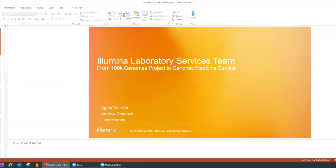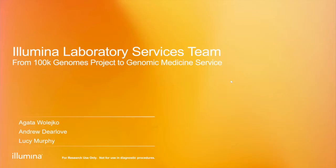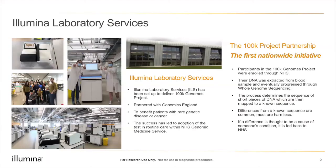My name is Agata and I'm here today with my colleague Andrew. We also have a recording from Lucy who unfortunately couldn't join us today. We are working for Illumina and are part of the Illumina Laboratory Services team. Today I wanted to talk about what we do in our lab, about our team, and specifically about our individual career paths.